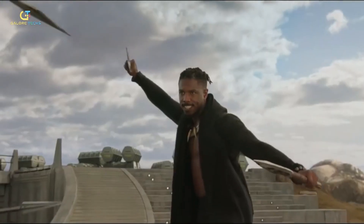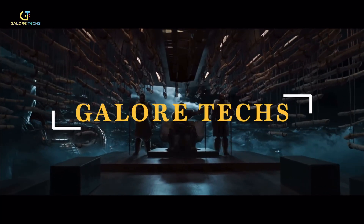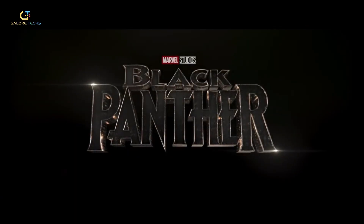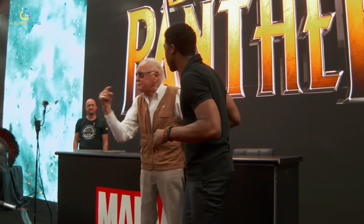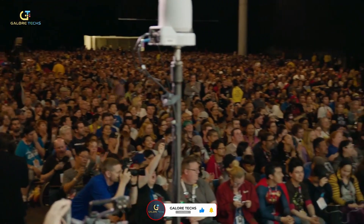From the mesmerizing vibranium-powered suits to the futuristic weapons and gadgets, the world of Wakanda is also full of real life technology. Welcome to GaloreTechs. In this video we will explore the real life science and engineering that inspired the Black Panther movies, cutting edge designs, and how it became the celebrated MCU franchise. Subscribe and stay tuned to learn about the tech that went into producing this incredible movie.